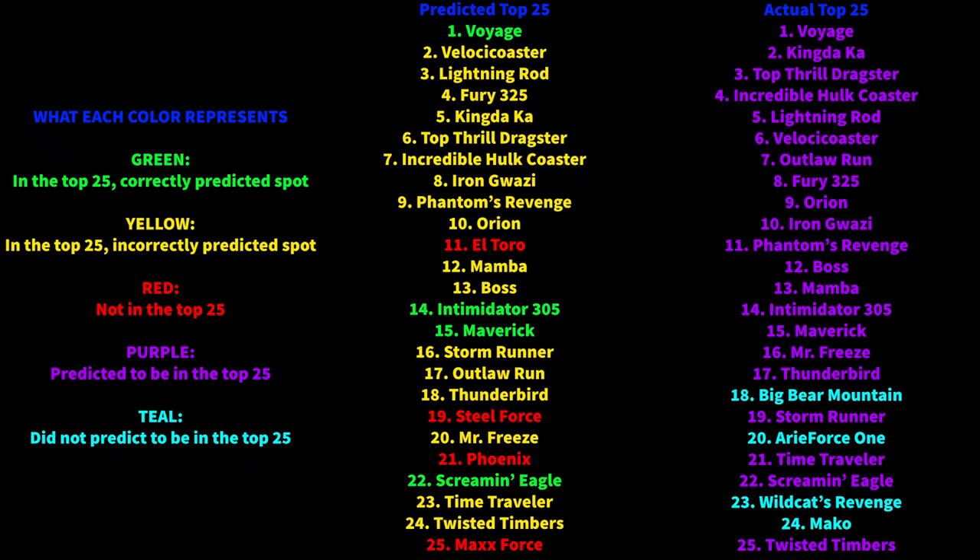As you can see, most of the coasters I initially predicted did make my top 25, even though most of their placements were off. And then you had some coasters like El Toro and Phoenix that did not make it, whereas others like Wildcat's Revenge and Big Bear Mountain did manage to break in.